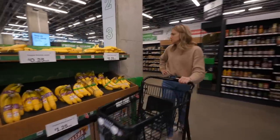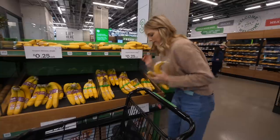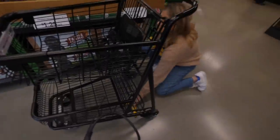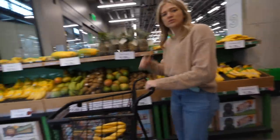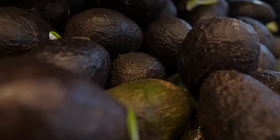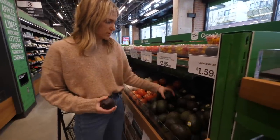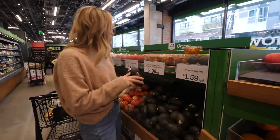Organic bananas are 25 cents each. The real test here is how good are their avocados. I mean, perfectly ripe. $1.59? That's a fair price. Got two good avocados.